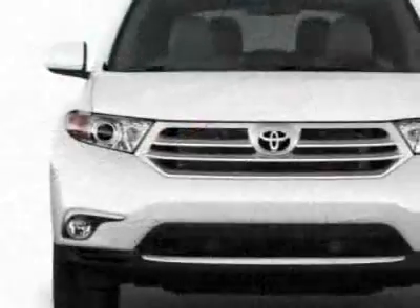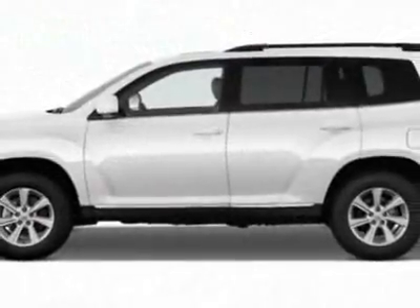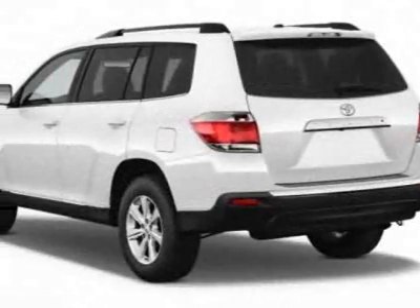This vehicle gets an estimated 17 miles per gallon in the city, and an estimated 22 on the highway. This Highlander boasts a 3.5 liter engine and has an unspecified transmission.